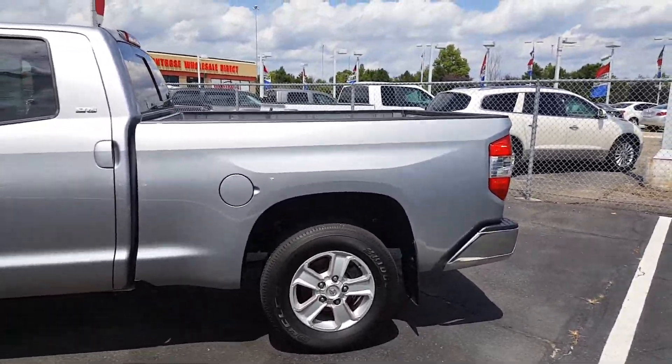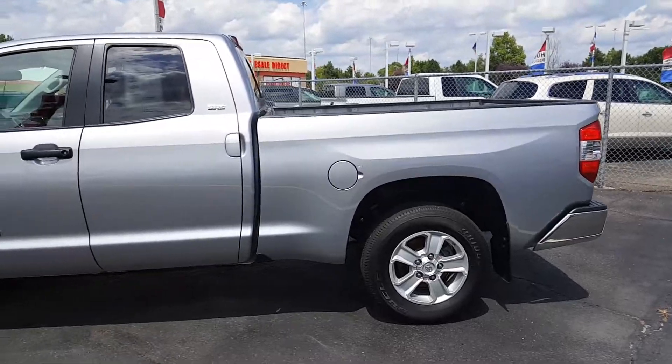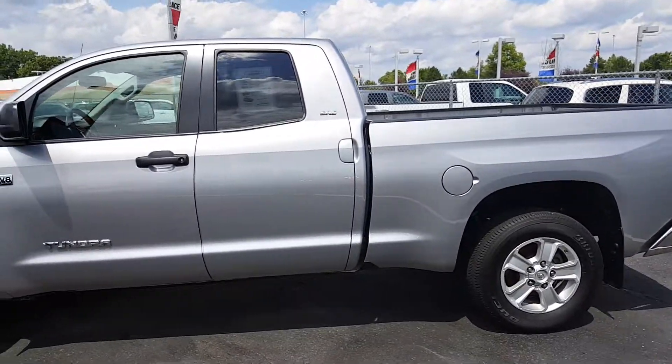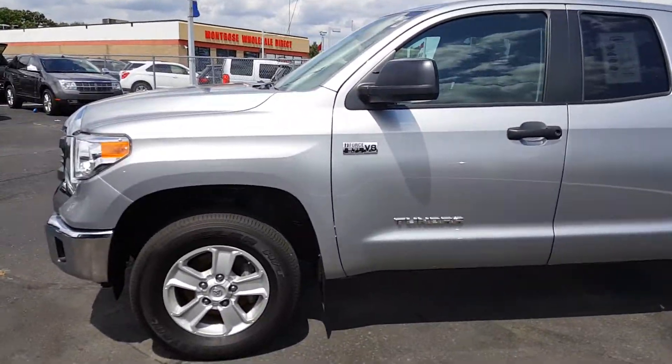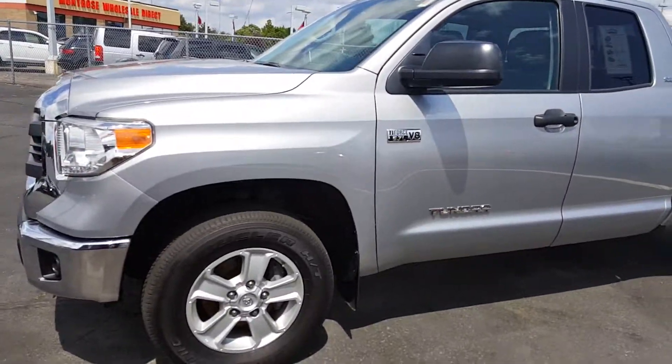This is David Datzko from Summit Toyota showing you a very rare find we just took in. It's a 2015 Toyota Tundra SR5 double cab with the large 5.7 liter V8 engine.